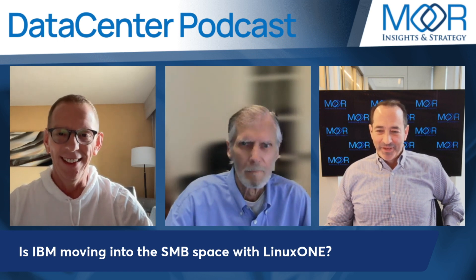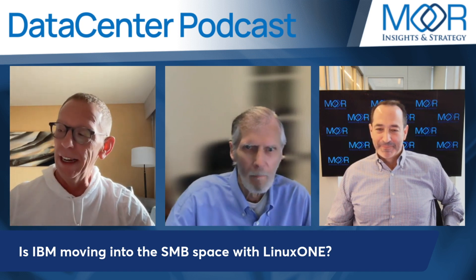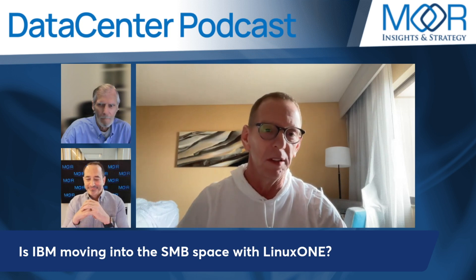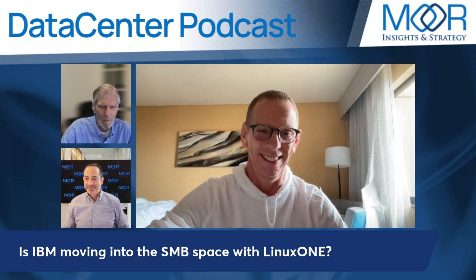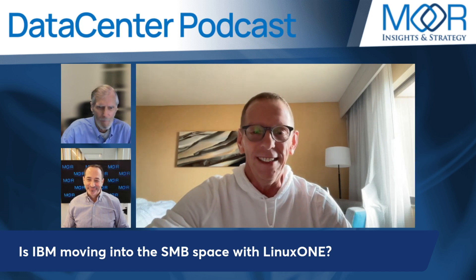IBM getting into SMB with mainframes — come on, Matt! I was up all night trying to come up with cool headlines like Paul does. I'm convinced he outsources to some ad agency or Fiverr or something. Come on, Paul, you can admit it.